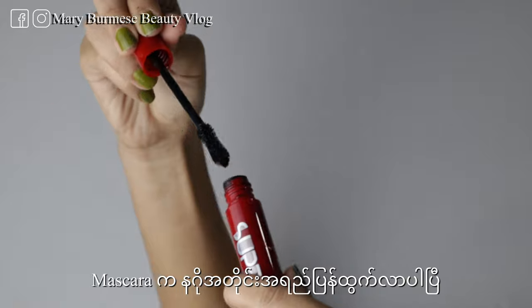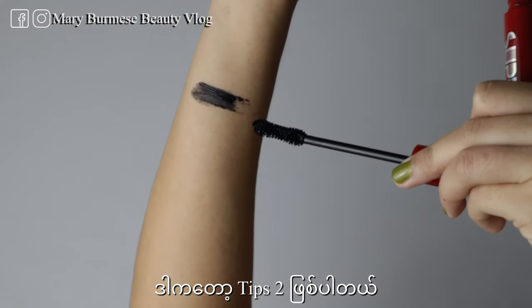Mascara cannot go — then tips number two.